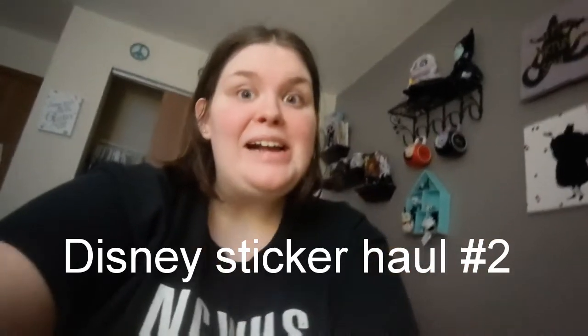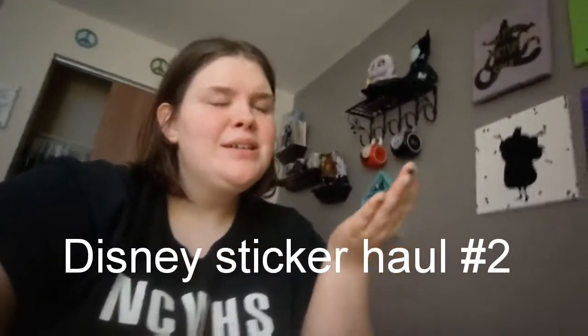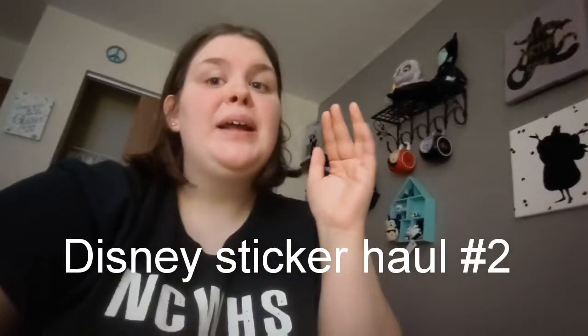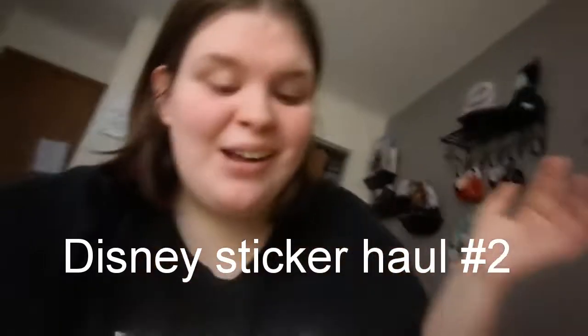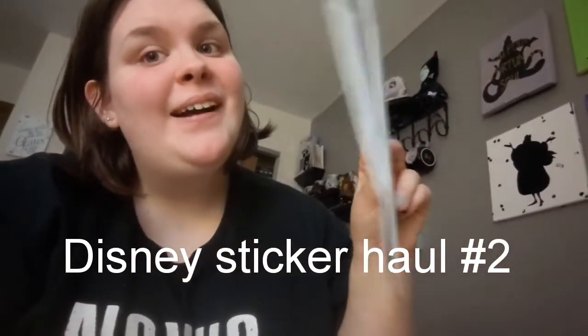Hi guys, it's Taylor here. If you saw my last couple videos, I did my Disney sticker haul. Today I checked the mail and there were two sets of stickers, so we're just gonna do a haul. I just placed another order and should have another set of stickers coming next week — I have a problem.